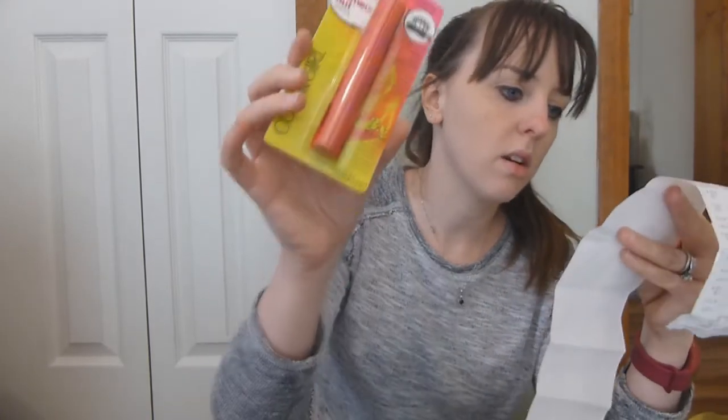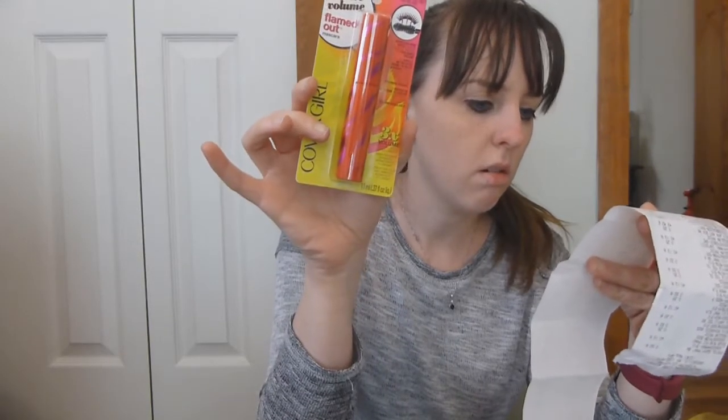I got this Cover Girl mascara — it was normally three dollars and I got it for a dollar fifty.